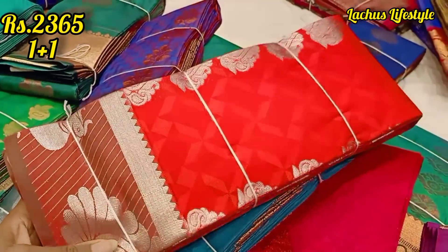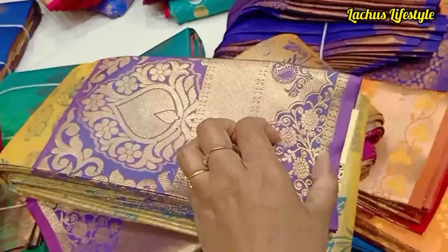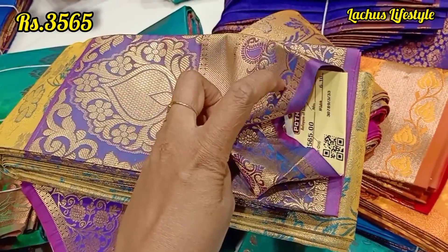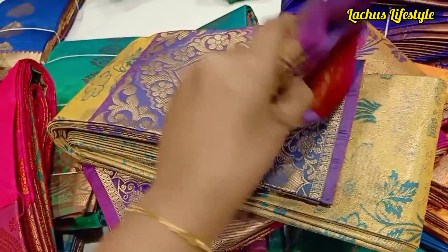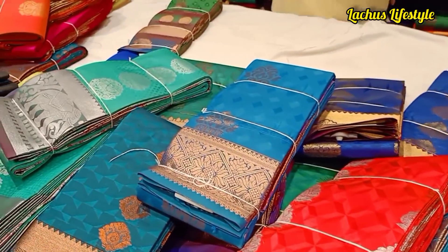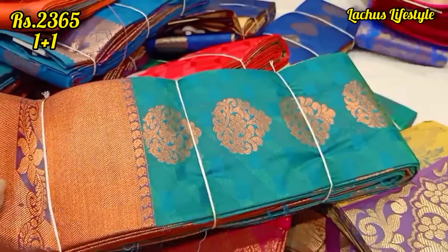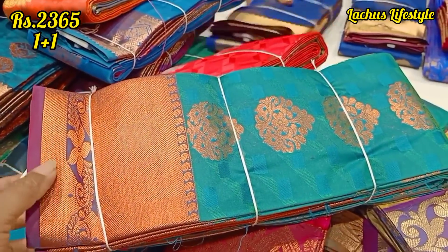If you want this, you are going to buy one, get one. It's a one-person offer. There are buy-one-get-one collections. So you can get saris for the same ones. But if you want this sari, we have a buy-one-get-one offer.